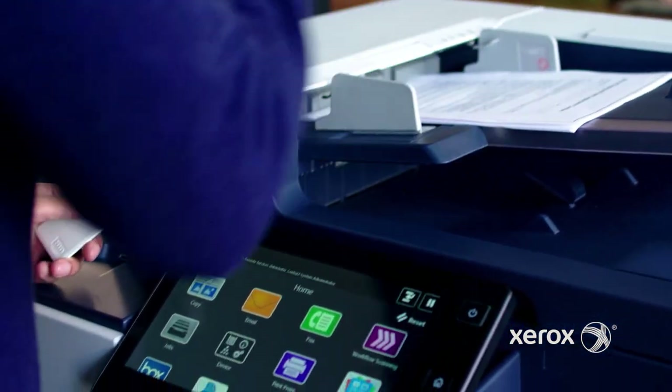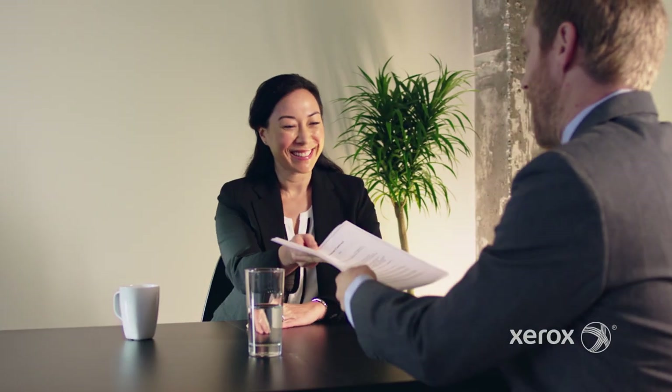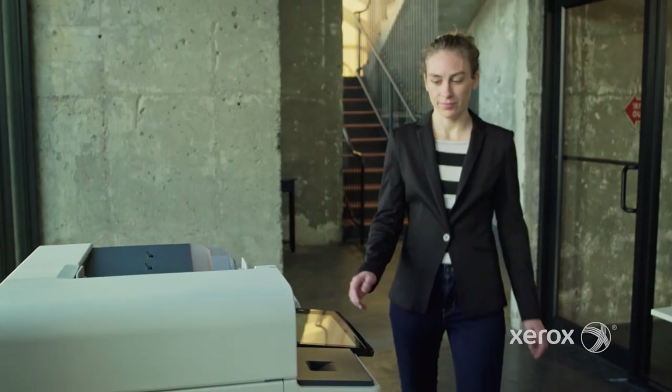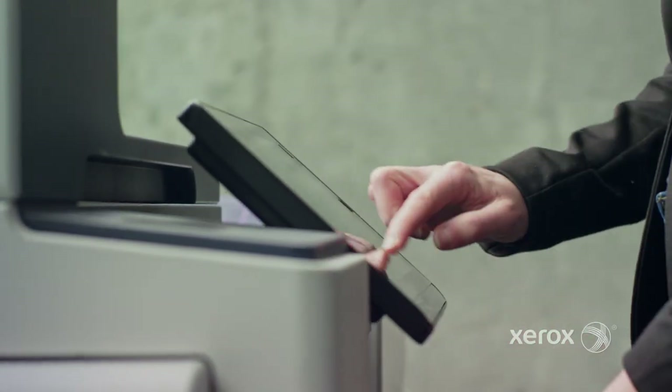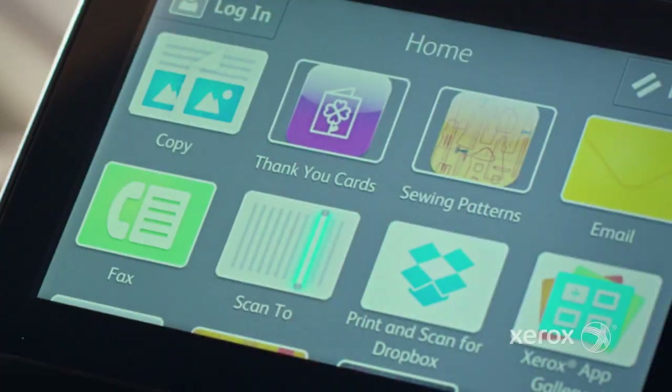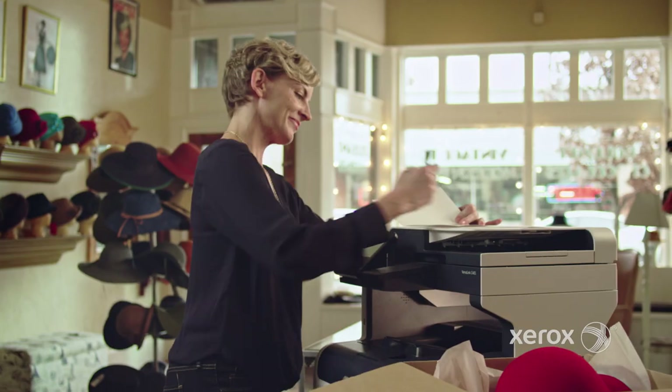And because no two businesses are alike, our partners can help you construct and tailor apps for your business' specific needs. You can save time by requesting supplies or service at the touch of a button.